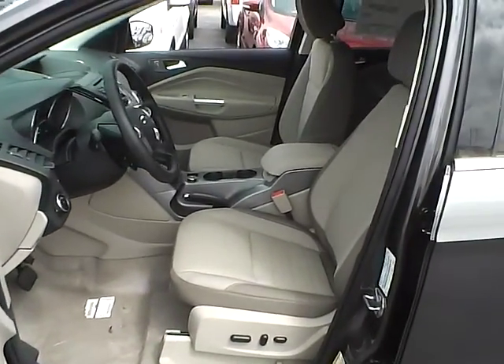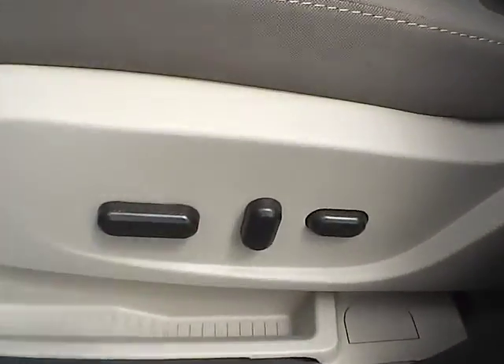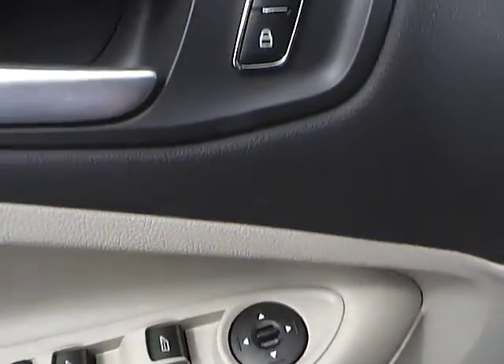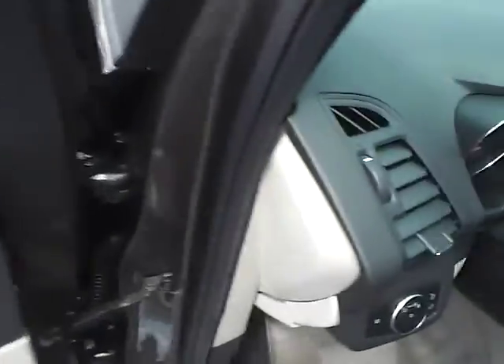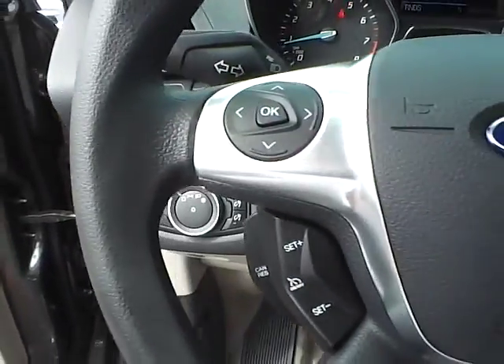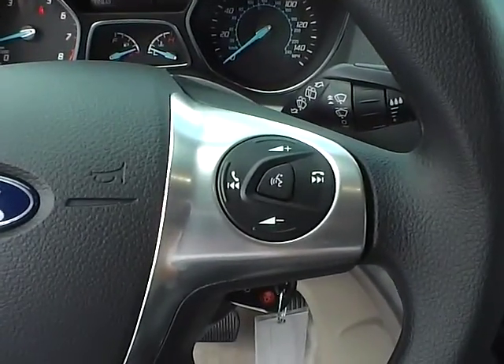Cloth interior. Power driver seat. Power windows, mirrors, and door locks. Automatic headlights. Cruise control. Steering wheel audio controls.